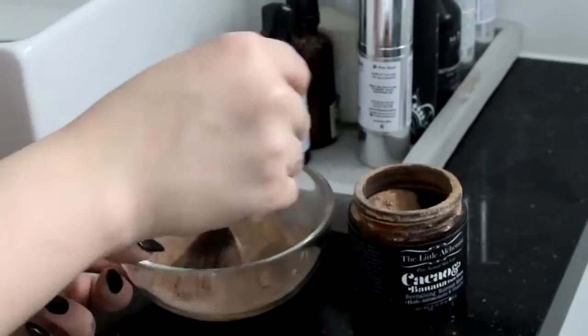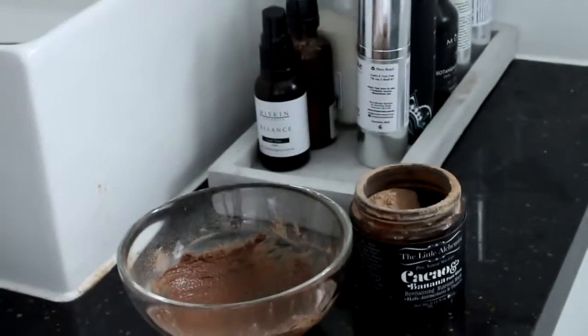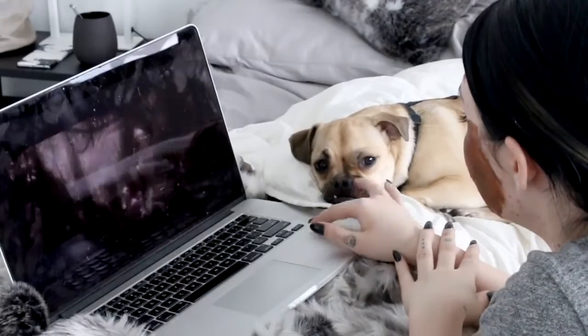Take some time to relax. It doesn't matter what this looks like for you. For me at the moment, it's been making myself a cup of tea, putting on a face mask, and then destroying some civilizations in Age of Empires 3.